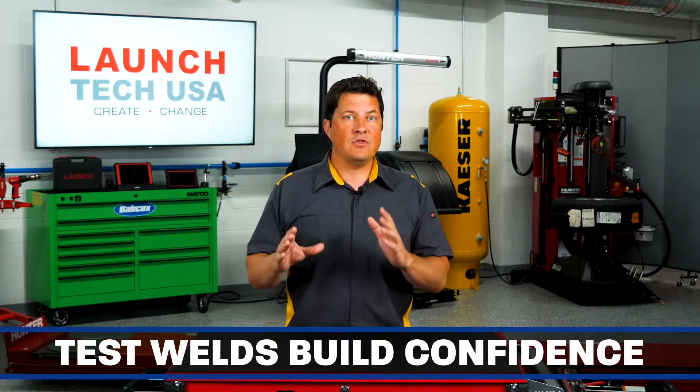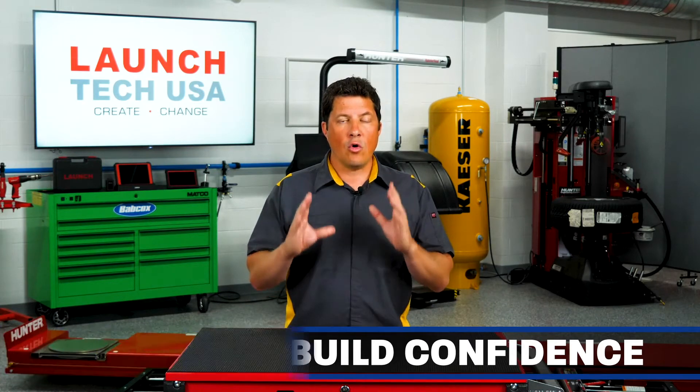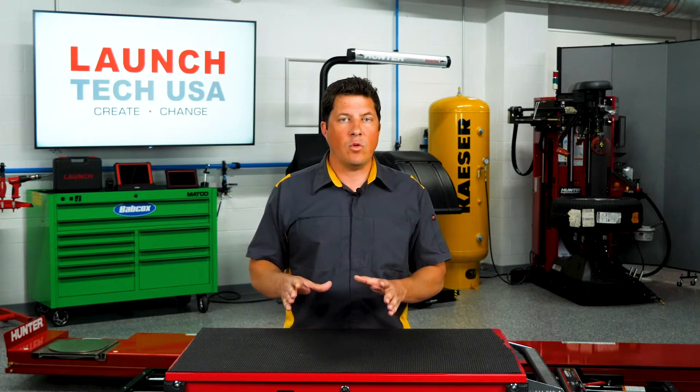The test weld gives you, as a manager and owner, the confidence that your technicians know how to test and judge their own work too. The little bit of time preparing and testing can help you avoid or reduce many comebacks for quality control.